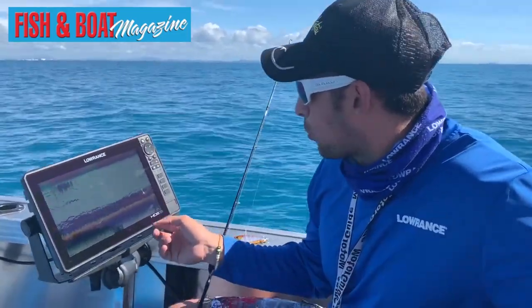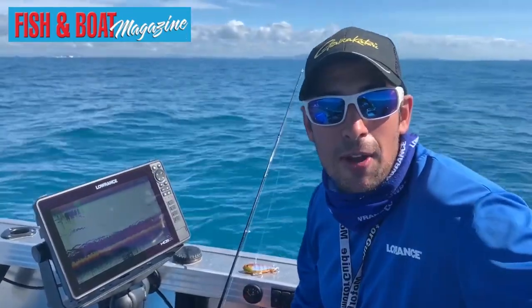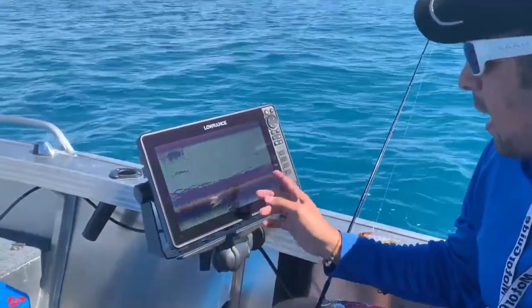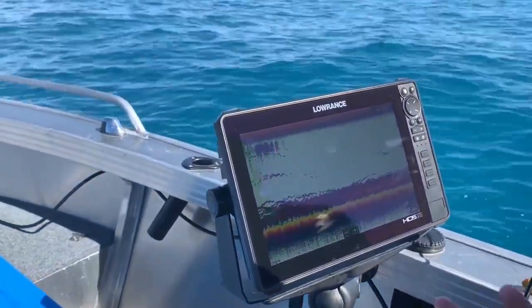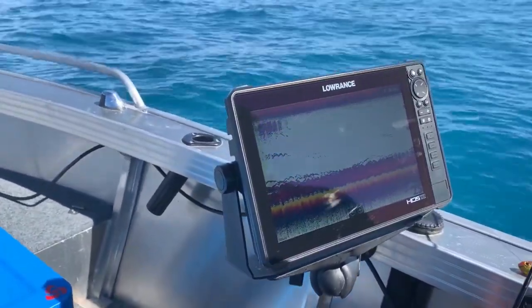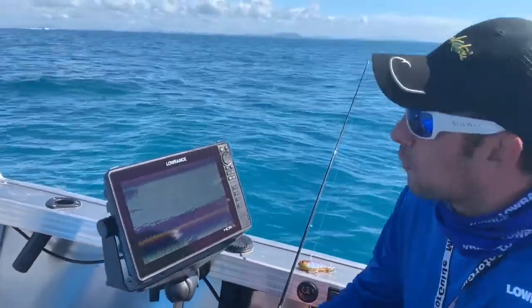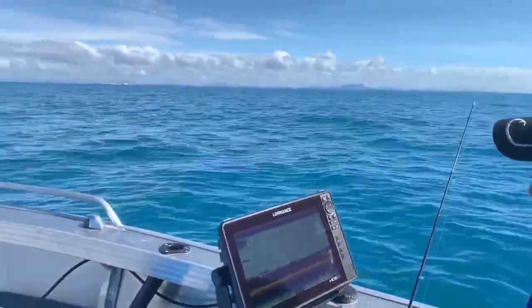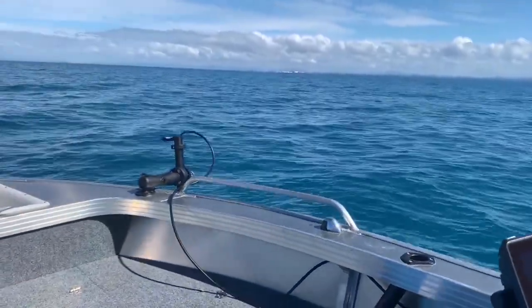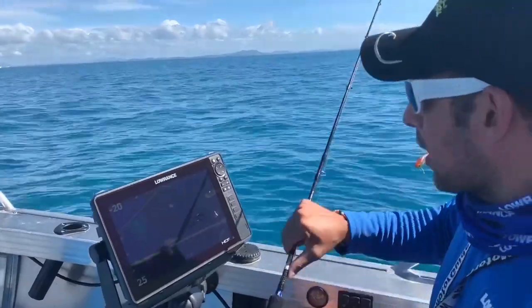On my HDS Live here on the 12-inch — traditionally this is what you see on your sonar: just heaps of fish down there, heaps of bait, but you don't know where it is in proximity to your lure, you don't know the reactions of the fish. I'll flick it over to the Active Target now, which I've got deployed up the front on a RAM mount and a pole, and see if we can see a bit of movement. I'll drop the jig down and see if we can see that.